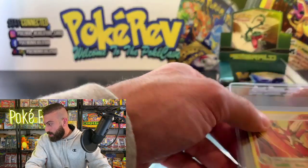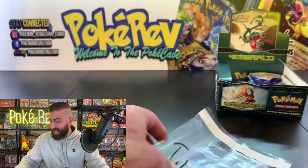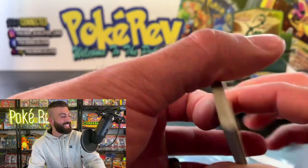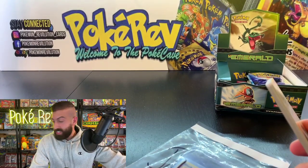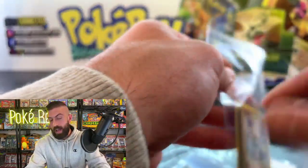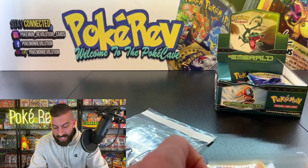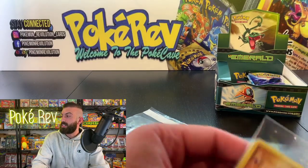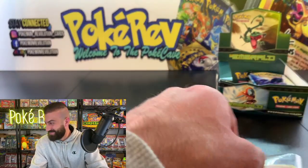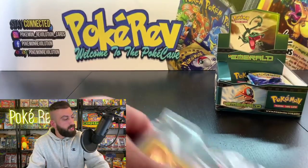Happy soon-to-be 30, Rev — 1990 squad in the house! Yes, 1990 is the definition of 90s kid. I've got a little more than a month left until I hit 30. Then I'll be almost as old as Cool Trainer Ryan. That's it for me guys — hit 30 and I'm quitting!